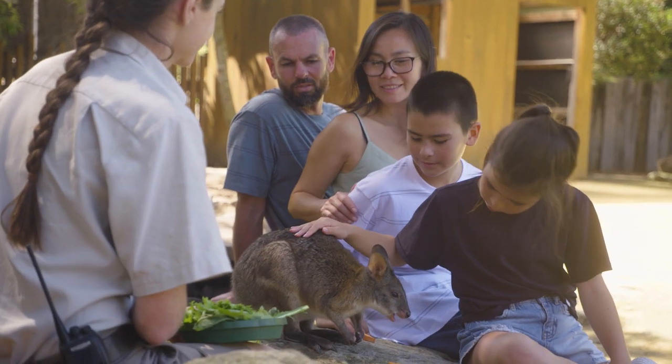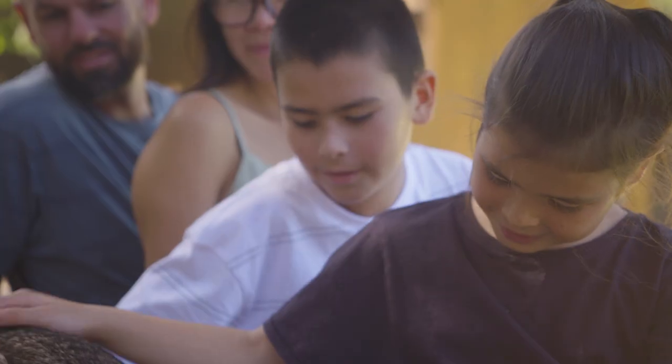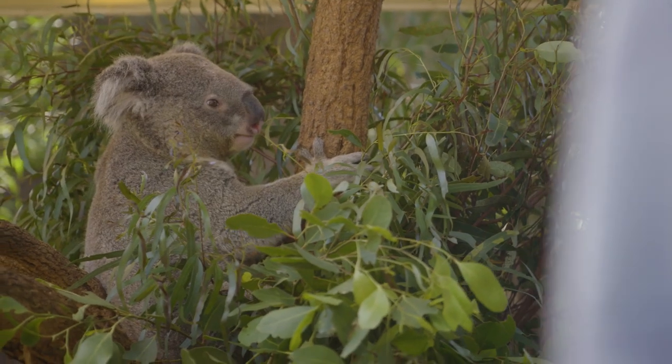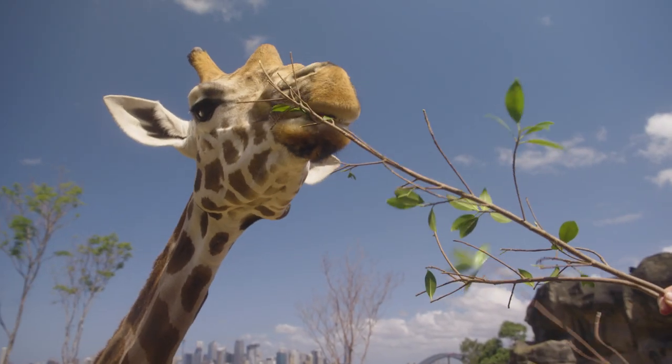This is Ollie and he's a red-necked pademelon. He's very fluffy, isn't he? Look at that face — funny. It's also the perfect spot for lunch.